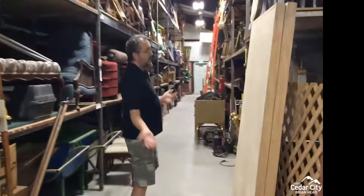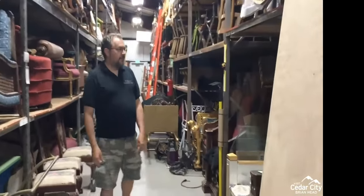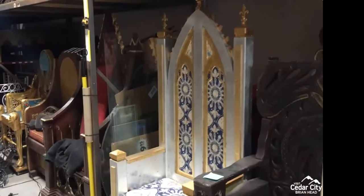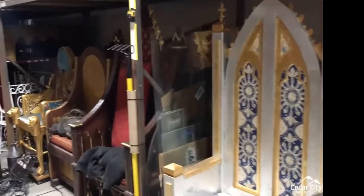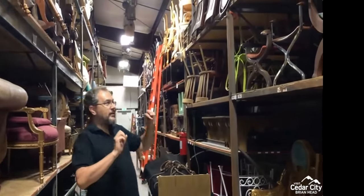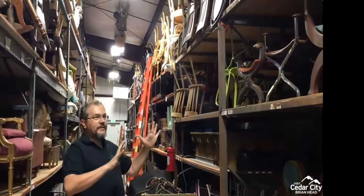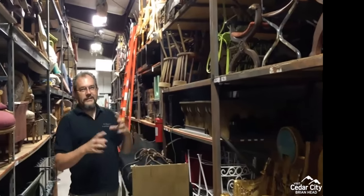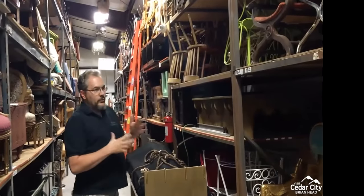Our first aisle is basically our chair aisle. Being a Shakespeare Festival, we have a throne section — two areas full of thrones. We have chairs of all different types. They're not really organized in a way that would make sense to other people, but they make sense to us. They're grouped by style, type, and how we use them.